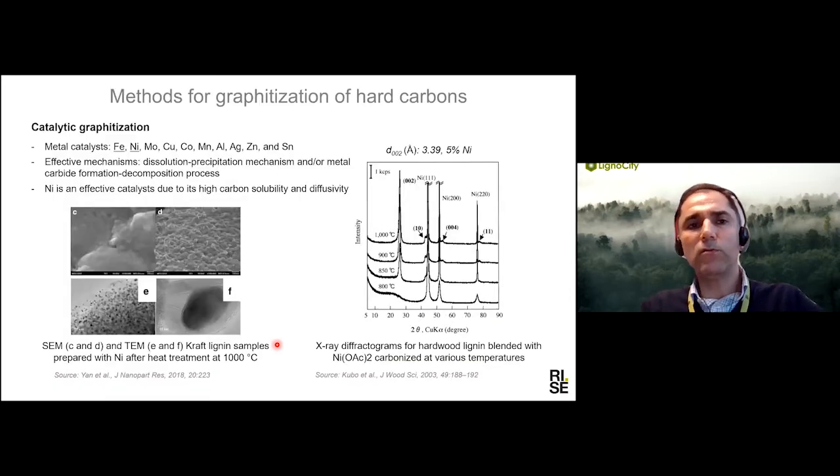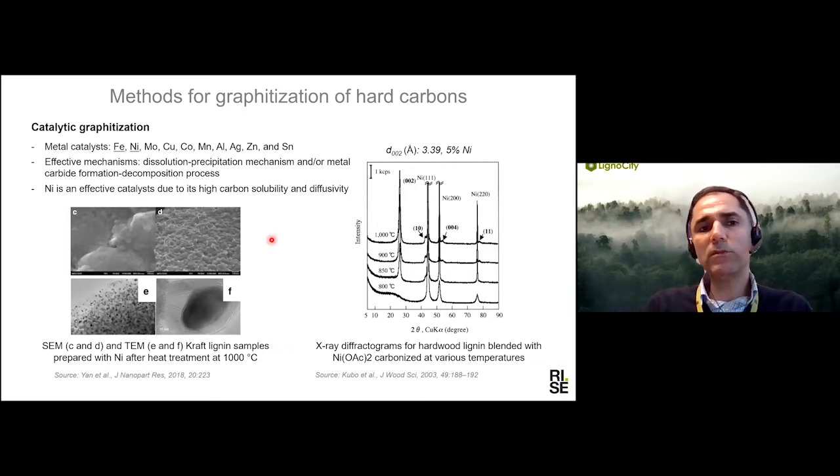Different methods have been tried for graphitization of lignin. The most common method is using different metal catalysts. Different mechanisms have been proposed for converting lignin to graphite using this method, including a dissolution and precipitation mechanism and the formation and decomposition of metal carbides. At even 1000°C using nickel, a large degree of graphitization can be achieved. Nickel and iron are the most commonly reported catalysts in the literature, and the interlayer spacing achieved is much smaller than lignin carbonized at 2500°C without catalyst.